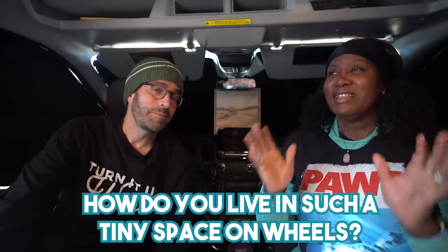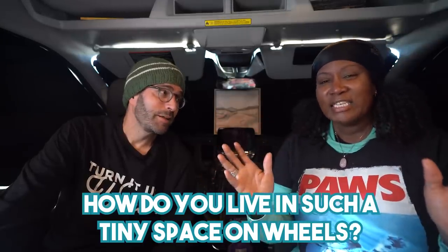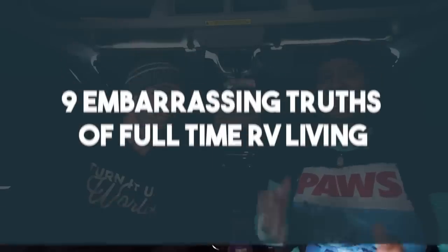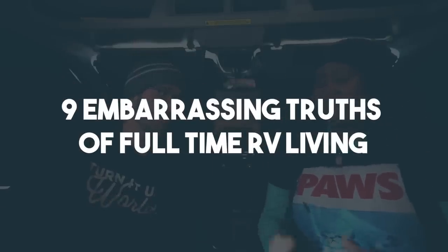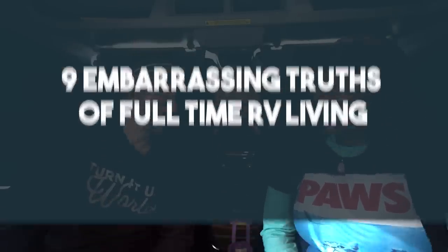Are you ready for this? We get this question asked all the time: how do y'all live in such a tiny space on wheels? So today we figured the best way to answer that is to share nine of our most embarrassing things we do living in our camper van full-time.